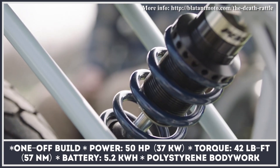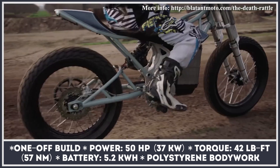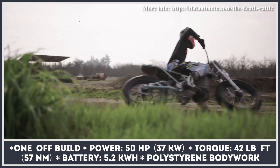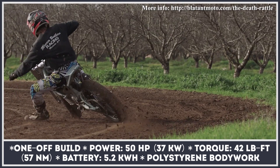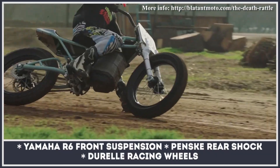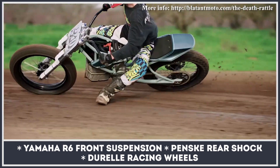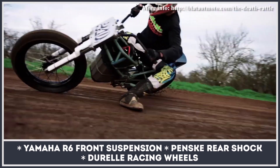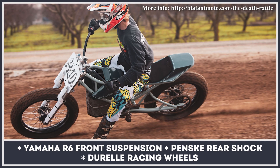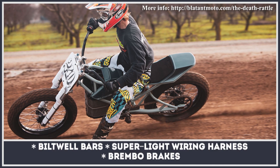Three brilliant employees from the failed Alta Motor startup could not stay idle for too long, so they decided to create their own shop called Blatant Moto. Their first build, the Death Rattle, was an electric flat tracker stripped down to the bare bones with the idea to give riders the purest electric experience from the Redshift drivetrain. The bike features polystyrene body parts, has no regular DC charge port, runs a super light wiring harness, and its controls are limited to mere throttle and brake.